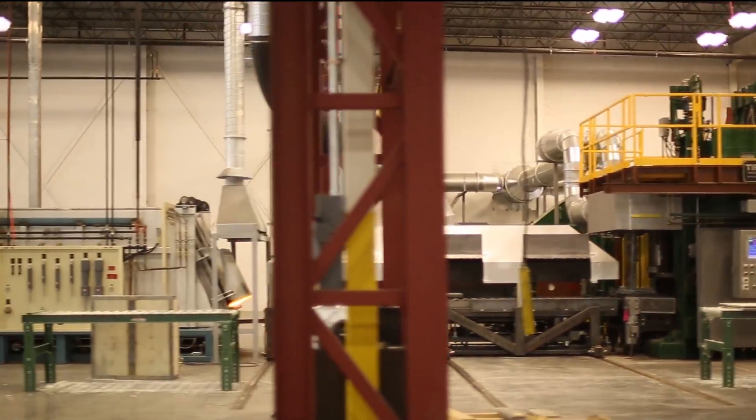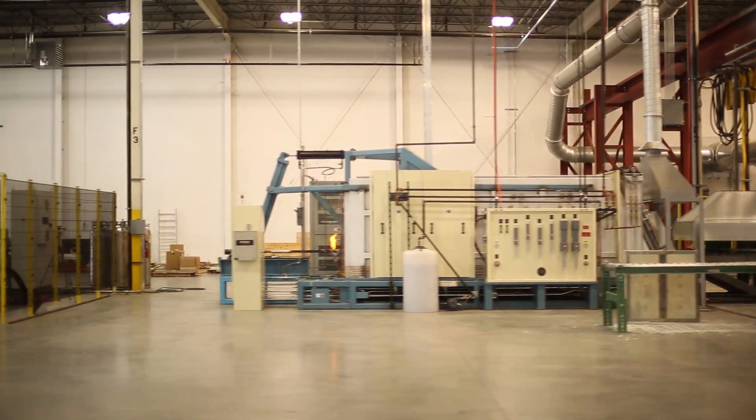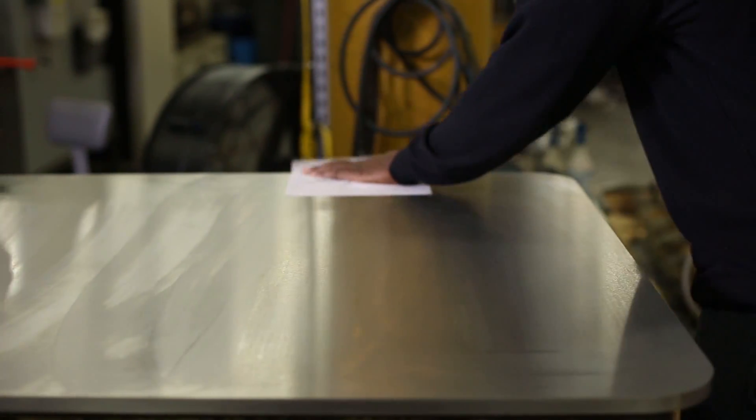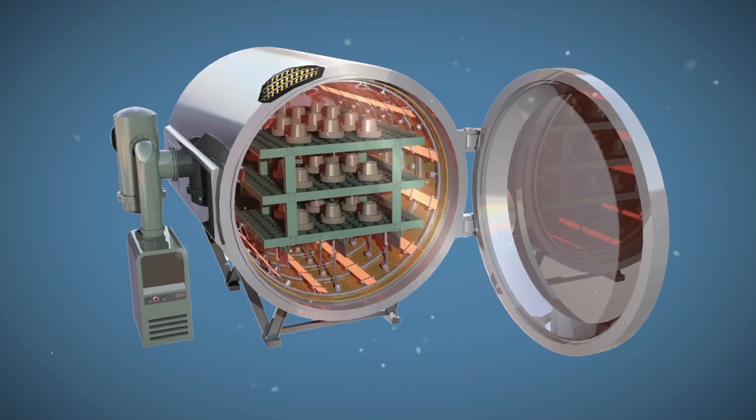We also manufacture structural components from materials including aluminum, specialty steels, and titanium. Elmet supplies a range of materials and finished products to equipment OEMs and operators worldwide for flat panel display, sapphire growth, and high temperature furnace applications.